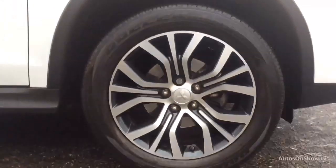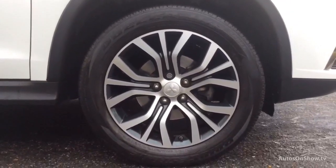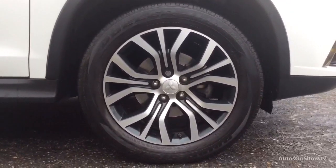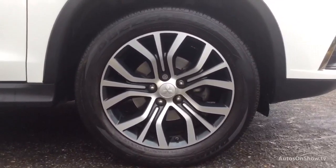Once you locate your ideal vehicle, you can view it at the dealership of your choice, as vehicles can be transported daily throughout our group. Please contact one of our sales advisors for further information using the contact options.